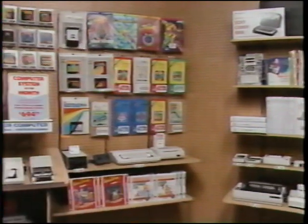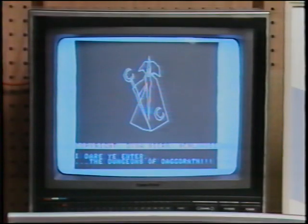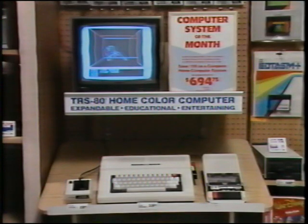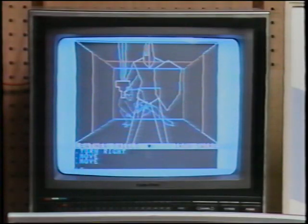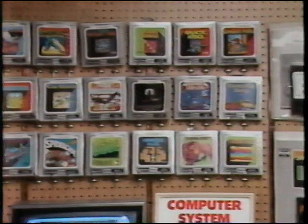On this side, the color computer is displayed as a full system, including a color TV, a cassette recorder, and a joystick. A software package with a free-running demo should be on at all times — a perfect example would be Dungeons of Dagoreth. Notice that the color computer software is also categorized. Just above your color computer system: cartridge software.